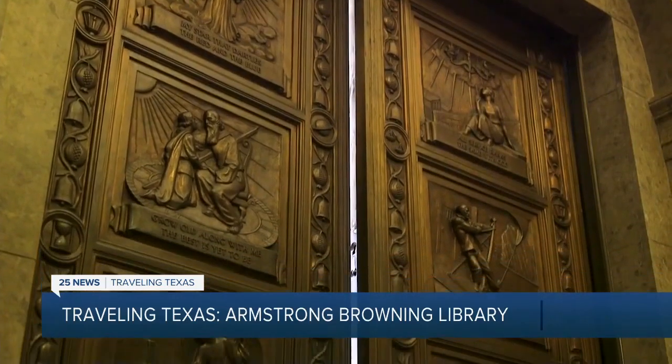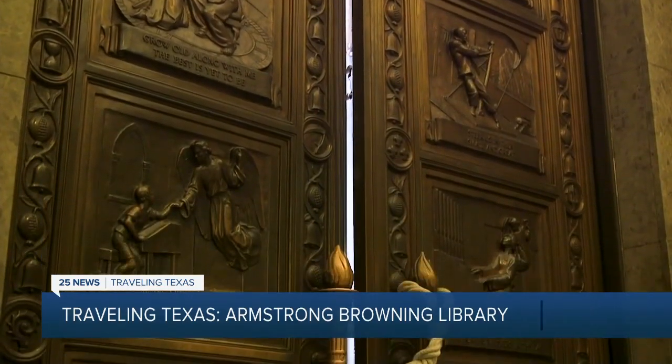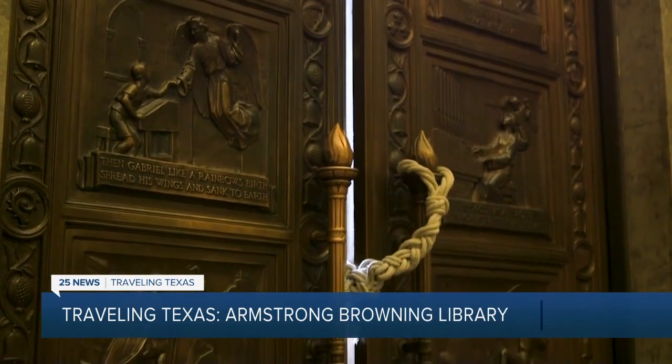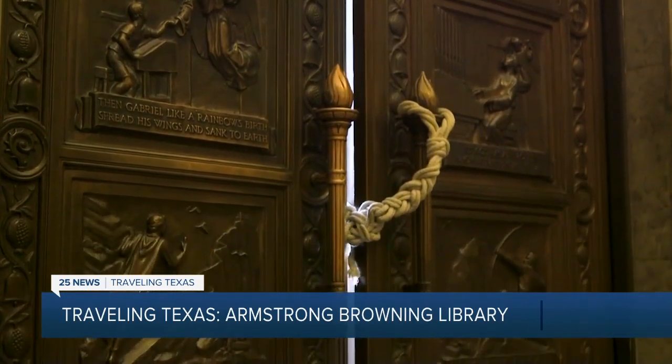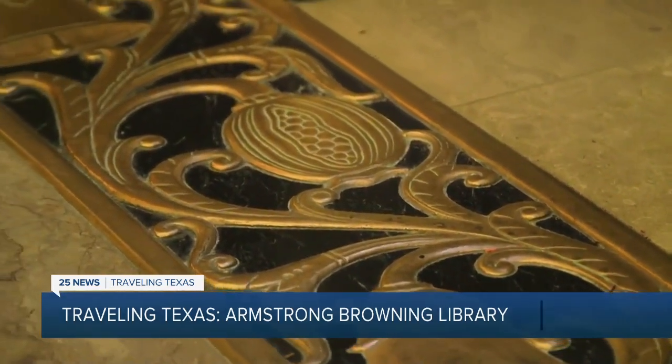Browning scholars come here from all over the world, walking through massive bronze doors at the entrance. Each side weighs three quarters of a ton, depicting scenes from the Brownings' poetry. You'll see a theme of bells and pomegranates. We think that to Browning, the bells represented the music of poetry and the pomegranates, with their many seeds, represented the many forms of meaning that you can find in poetry.